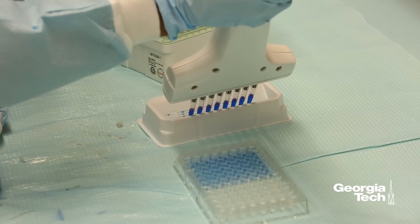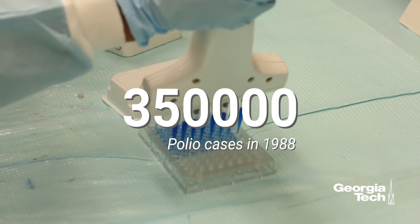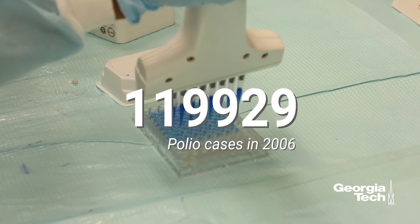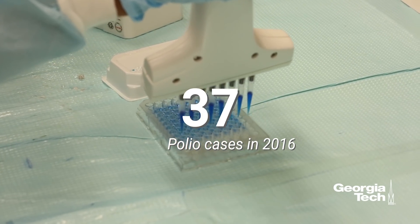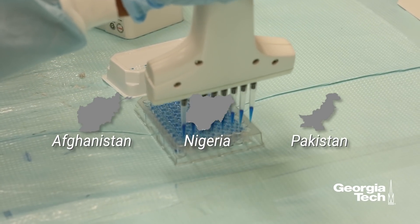Polio is a potentially deadly infectious disease. Even though the number of polio cases have dropped from 350,000 in 1988 to only 37 reported cases in 2016, it is still present in three countries.